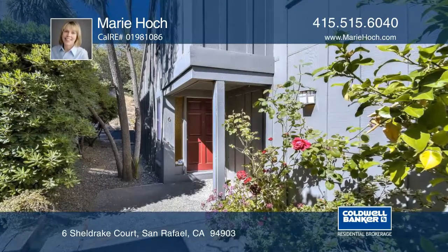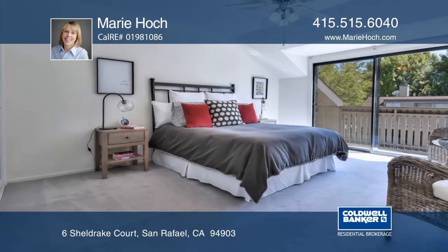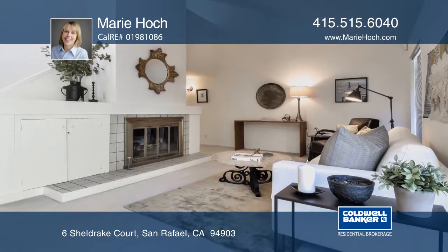This spacious two-bedroom townhome offers a living room with a fireplace, a dining room, an updated kitchen, and large back patio, all with views of open space.